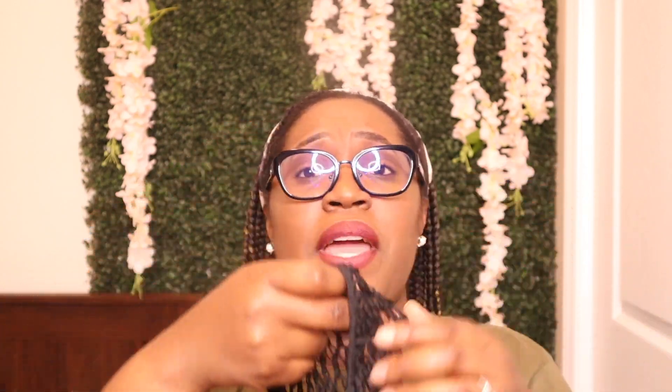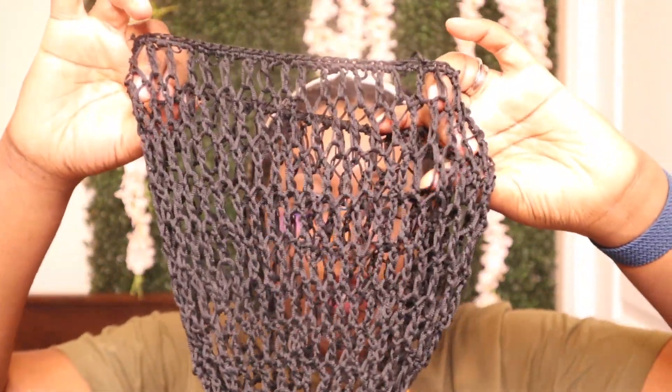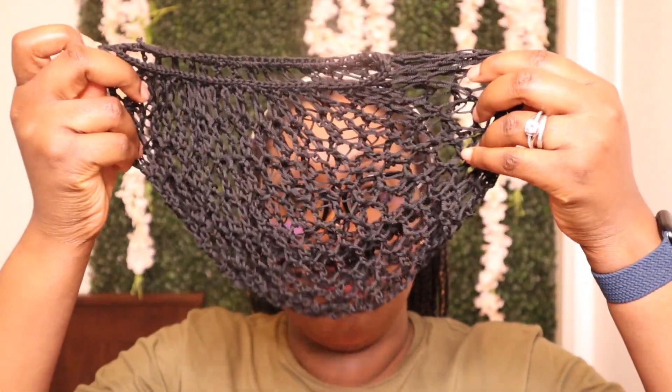Another benefit of the hair net is if you want your hair to breathe, because some hair bonnets and caps can restrict airflow in the hair area at night. So if you want airflow and want your hair down a little bit while you're sleeping, the hair net is something you should go for. That's our first hair covering — the hair net — you should have this in your arsenal.